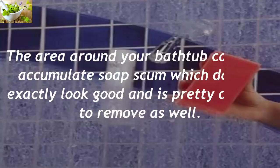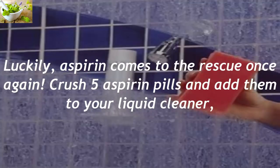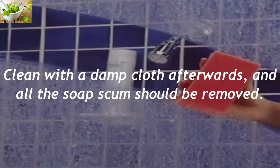Removes Soap Scum. The area around your bathtub can often accumulate soap scum which doesn't exactly look good and is pretty difficult to remove as well. Luckily, aspirin comes to the rescue once again. Crush five aspirin pills and add them to your liquid cleaner, then spray the affected area and leave the mixture to work for about half an hour. Clean with a damp cloth afterwards, and all of the soap scum should be removed.